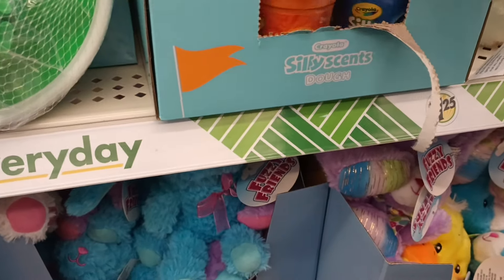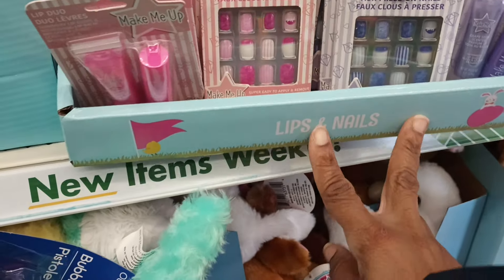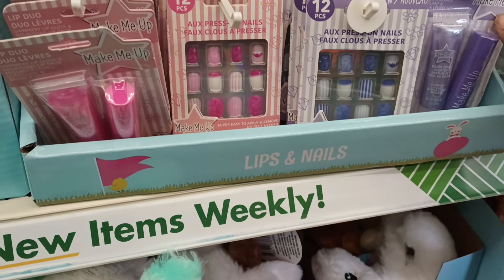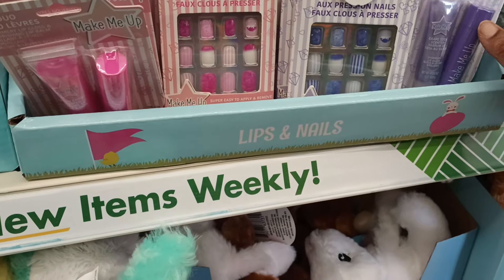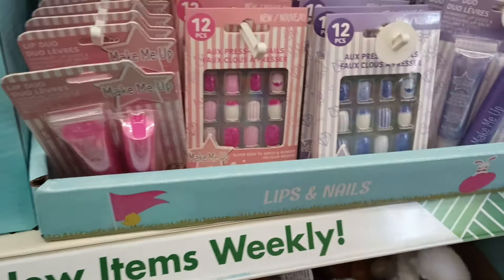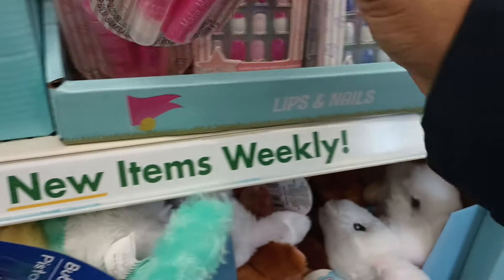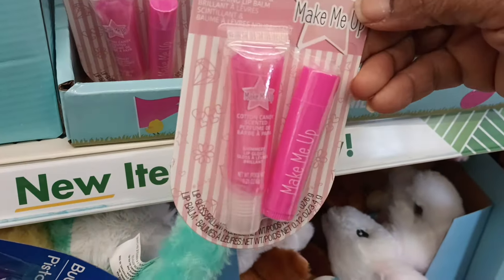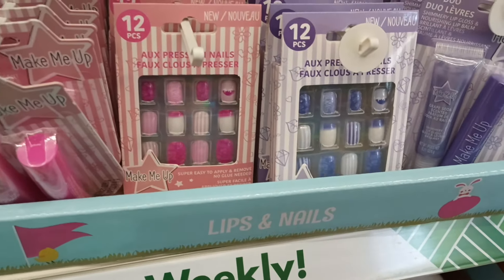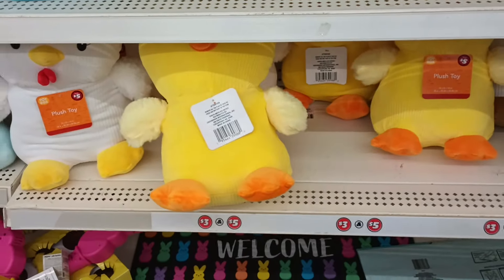Something else new that can go in the girlies' baskets — we got these lip sets called 'Make Me Up.' It looks like a lip gloss, and they also have the nails to match, in purple and then in pink. Those are really cute — I'm wondering what that scent is. Cotton candy! So you can have cotton candy lips and cotton candy nail tips. Cute!